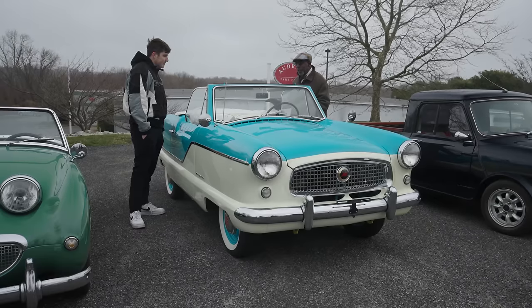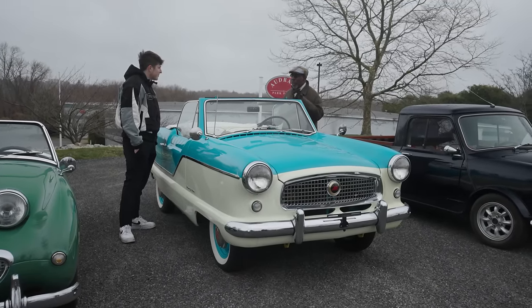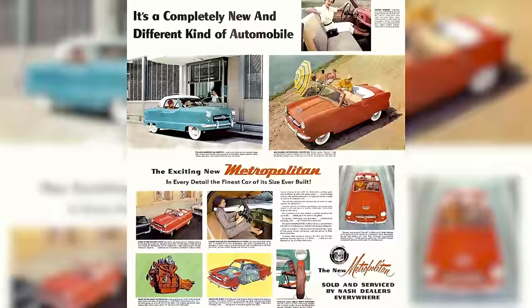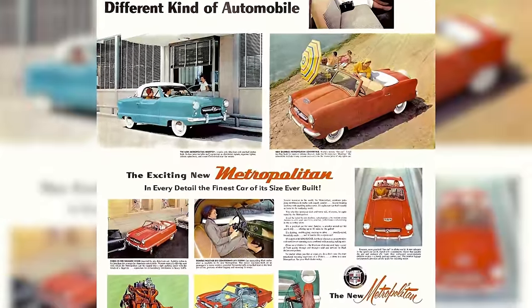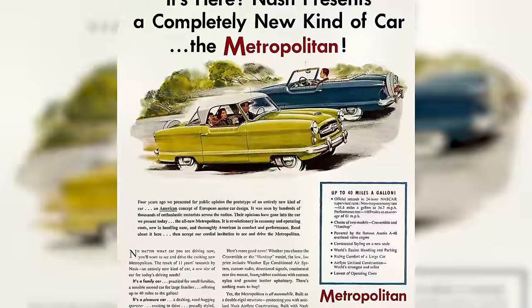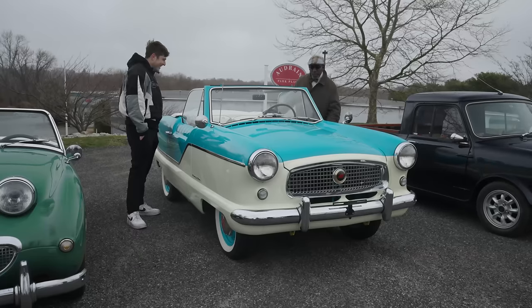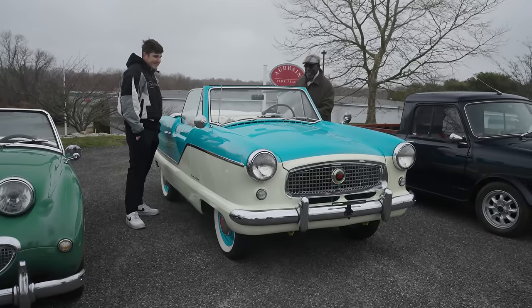One of the other great things about these cars is the fact that they are so much of their period. You see the colors, you see the patterns — this screams 1950s more than a diner or the poodle skirt and that whole thing. It really does. Cars are a time machine — it is absolutely astonishing.